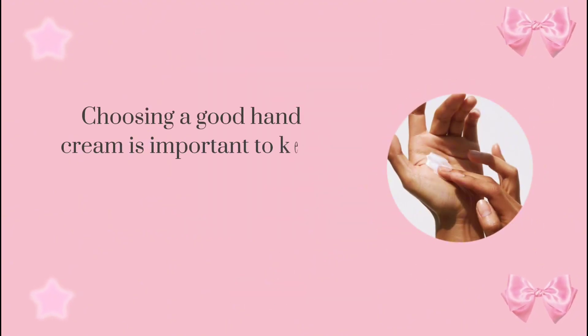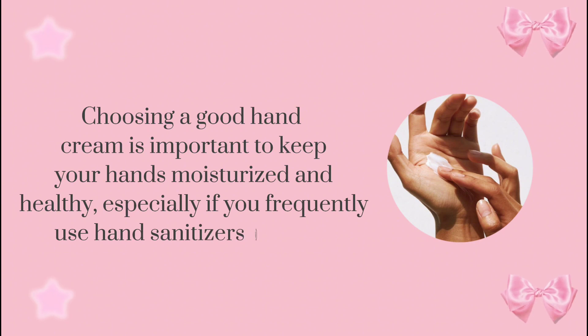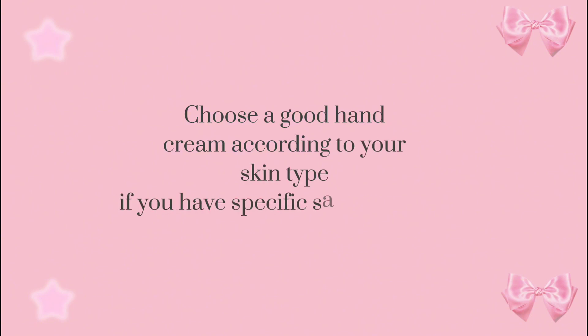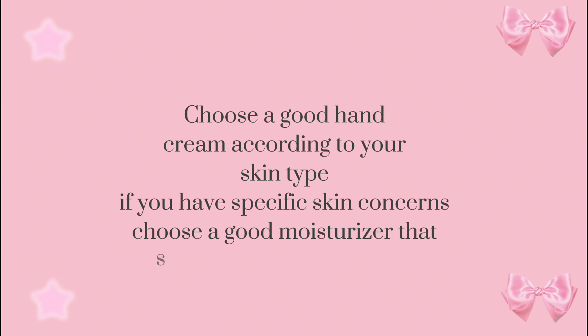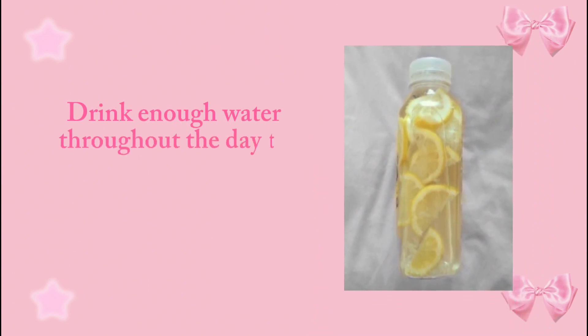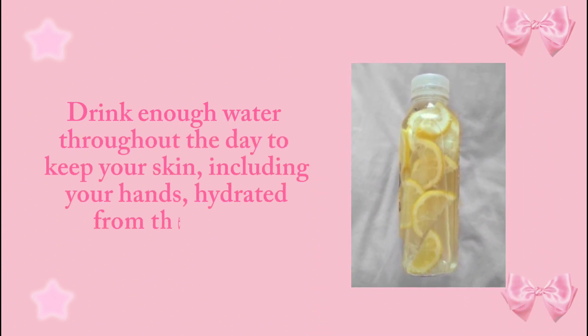Choosing a good hand cream is important to keep your hands moisturized and healthy, especially if you frequently use hand sanitizers or wash your hands often. Choose a hand cream according to your skin type, and if you have specific skin concerns, choose a moisturizer specially designed for it. Stay hydrated — drink enough water throughout the day to keep your skin, including your hands, hydrated from the inside.